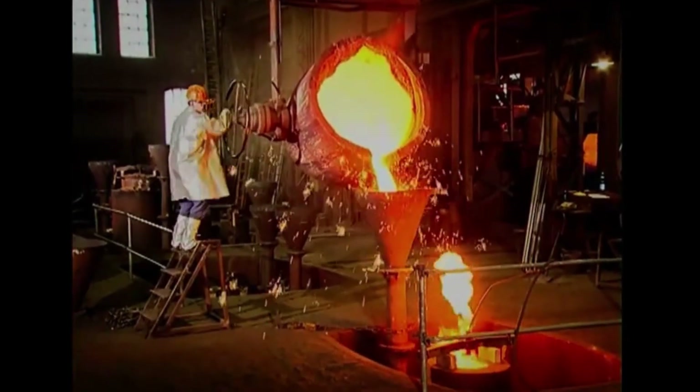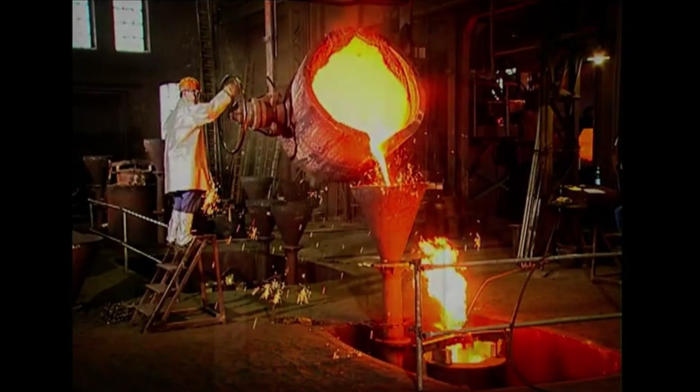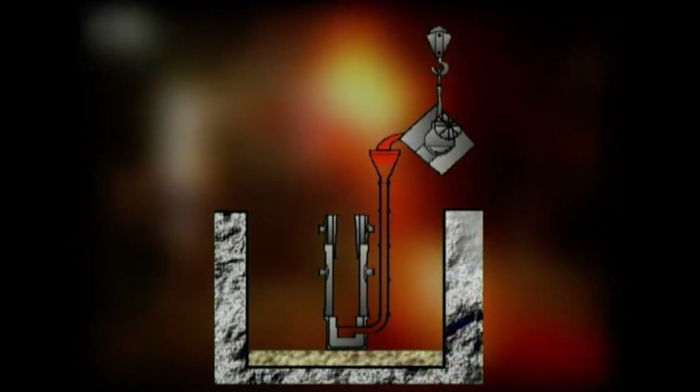How does the molten metal fill the mold so precisely? This animation illustrates the casting process in detail. At the pouring temperature, the molten metal has a fluidity similar to water, allowing it to flow effortlessly into every section of the mold's profile. This ensures that even the finest details of the mold cavity are accurately reproduced, resulting in a well-defined, high-quality casting.